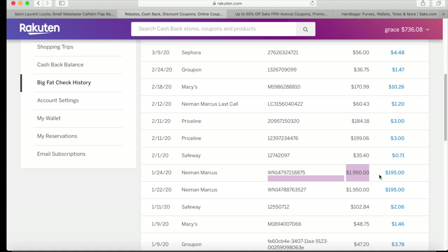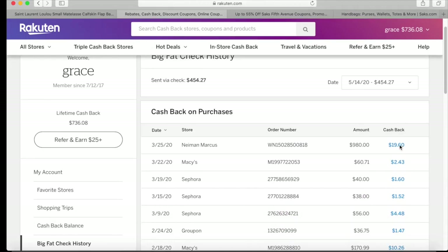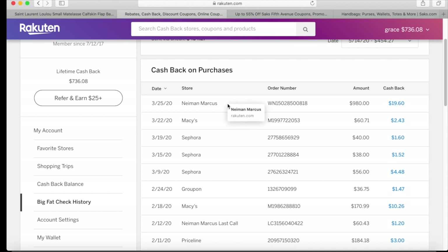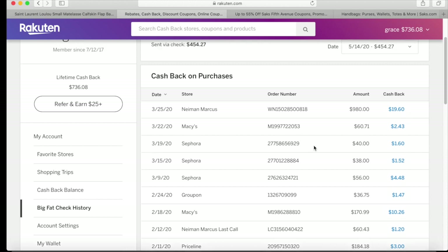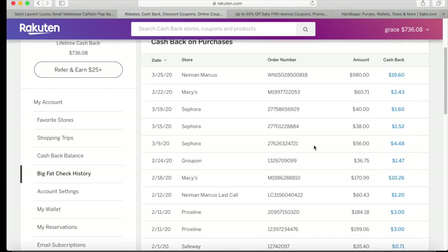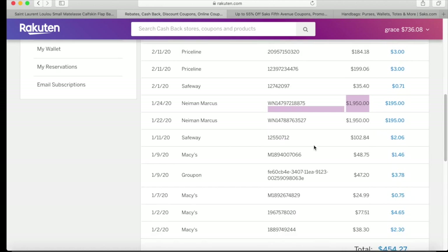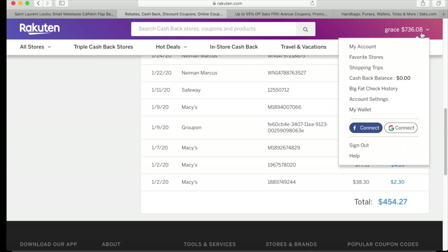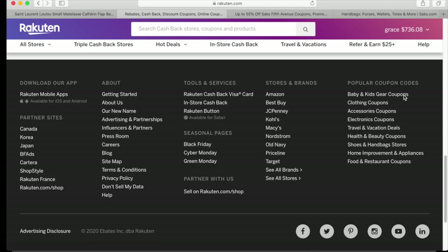So one thousand nine hundred fifty dollars minus three hundred ninety dollars is one thousand five hundred sixty dollars — I basically got this purse for one thousand five hundred sixty dollars plus tax. I have other cashback from recent purchases as well: nineteen dollars and sixty cents from Macy's, Sephora, Groupon, Macy's, Neiman Marcus Last Call, Priceline, Safeway, Groupon, etc. I got a total of four hundred fifty-four dollars and twenty-seven cents cashback for this quarter.